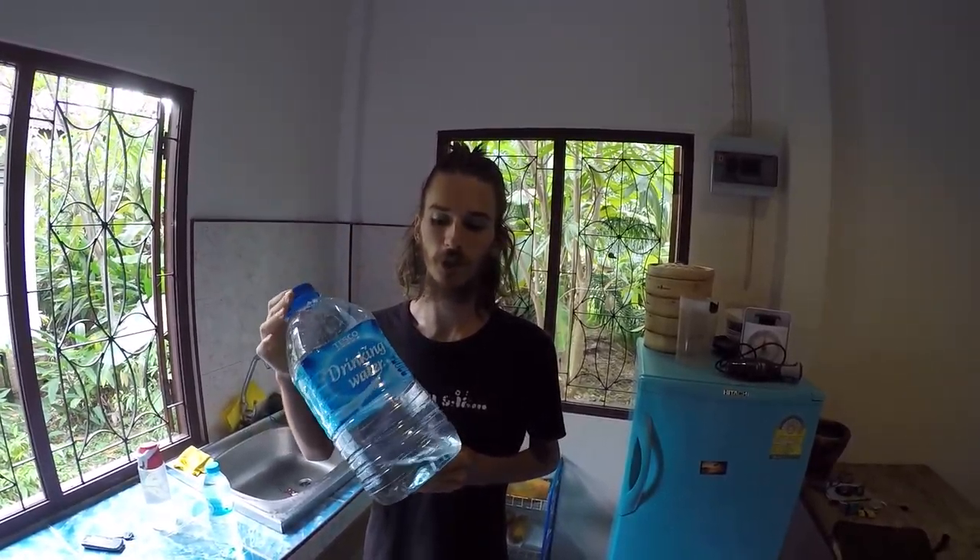In Thailand it's generally not recommended to drink the tap water, so obviously we buy bottled water. You have a few options — you can go for the small ones which are obviously more expensive, but if you're staying less than a week or so, you might consider buying these five liter bottles which you get more water for your money.